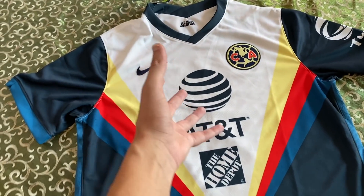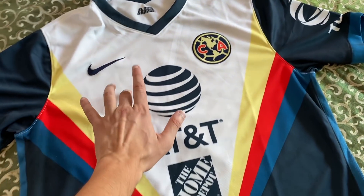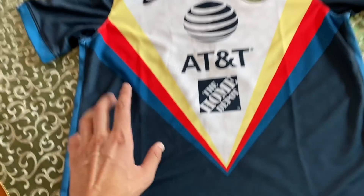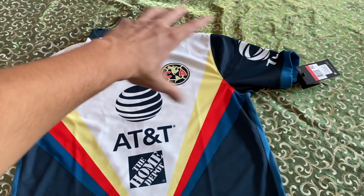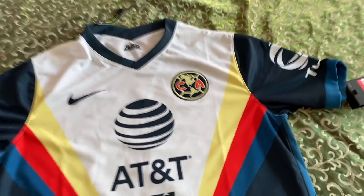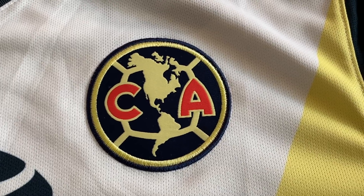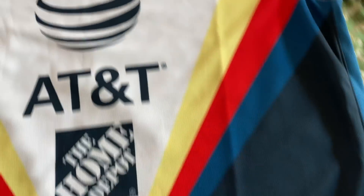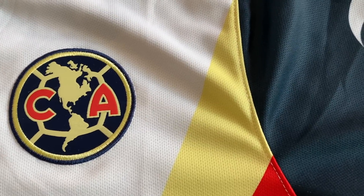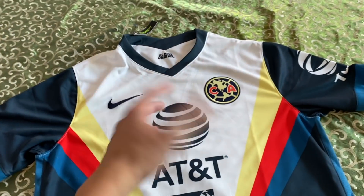Sin embargo, no habían optado por este modelo, y la verdad es que me parece bastante bonita esta combinación de blanco, amarillo, rojo, azulito más clarito, y este azul de toda la demás playera. La verdad es que creo que es una playera hermosísima. Los detalles del escudo son básicamente los mismos de siempre, con una tonalidad un poquito más oscura de azul, aunque a lo mejor son iguales, no lo sé.